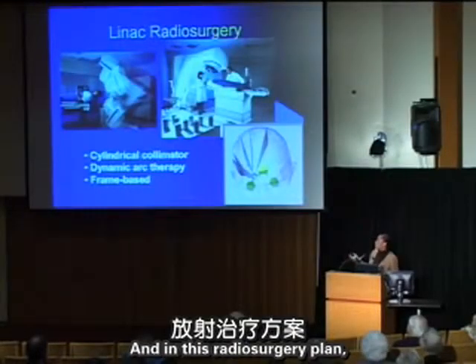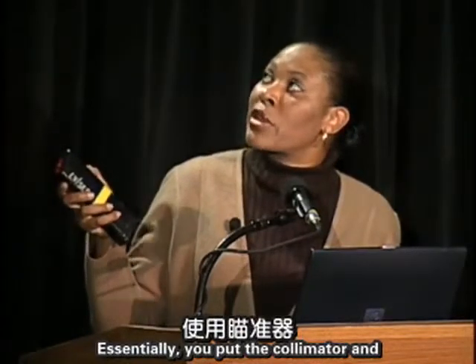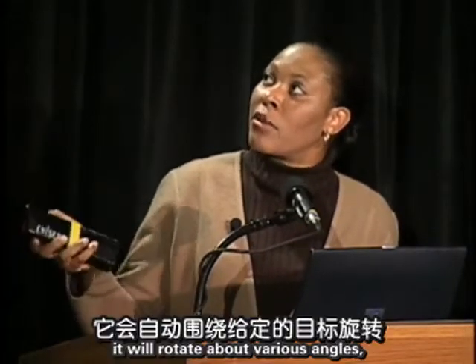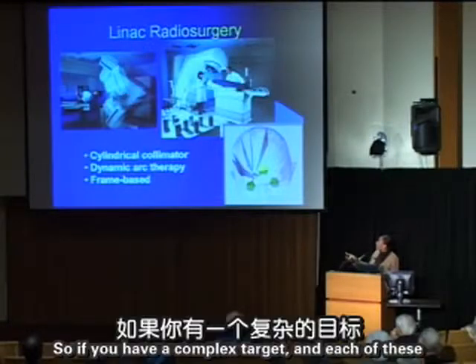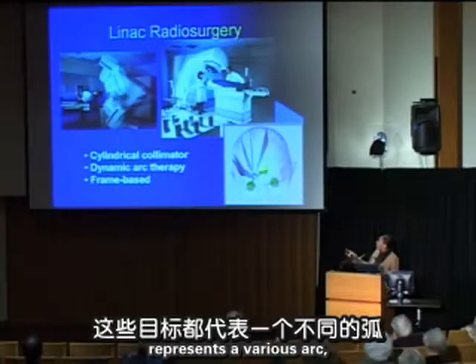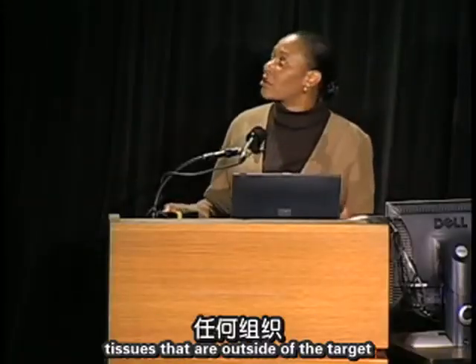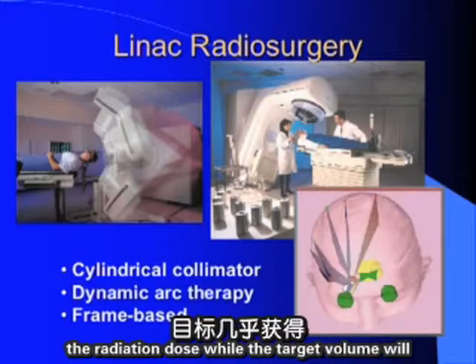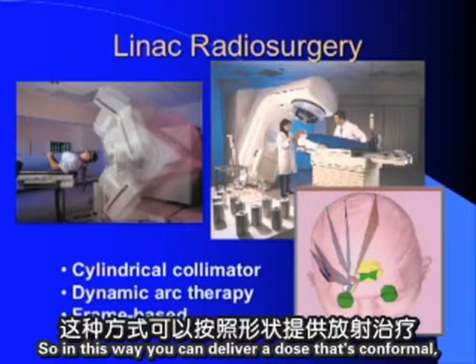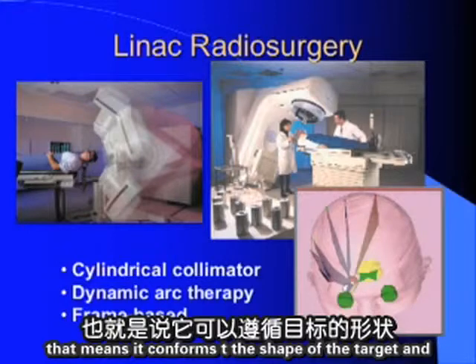Unlike the static gamma knife, linac radiosurgery is dynamic. The collimator at the end of the machine rotates about various angles, creating arc-like patterns around a given target. For complex targets, multiple arcs can paint dose around the shape. The center always receives the main dose, while tissues outside the target receive only a miniscule amount. This delivers dose that is conformal — conforming to the shape of the target — and very accurate.